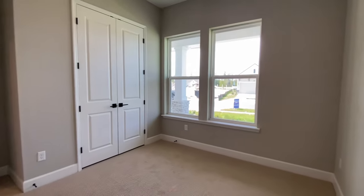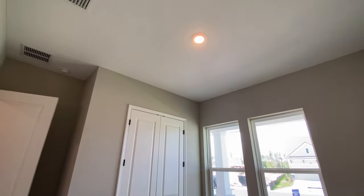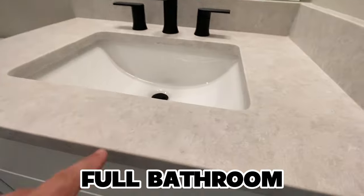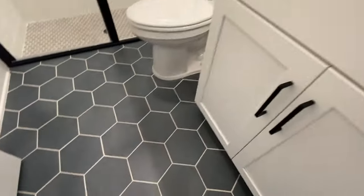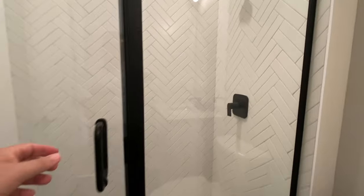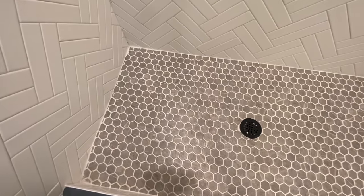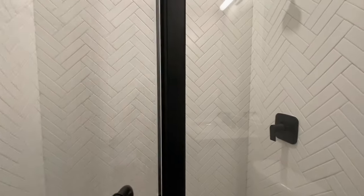This is the first bedroom. You've got two windows over here so it gives it really nice natural light. That's a closet over there. Check out this bathroom — this would be for your guests. You have what looks like quartz. That tile's pretty cool, and look at this — you've got a herringbone pattern for the shower walls and tile for the shower floor. By the way, this house is already built, but if you wanted to build from scratch they have homes available and you could pick out all your own stuff, change the floor plan around and all kinds of things.